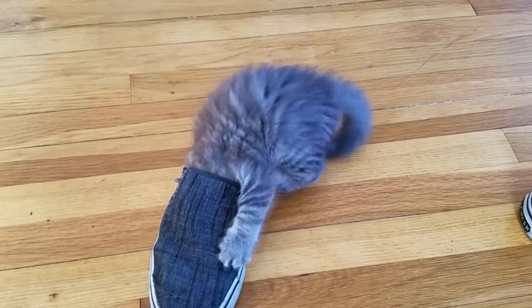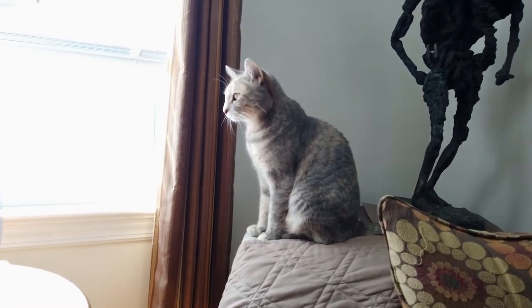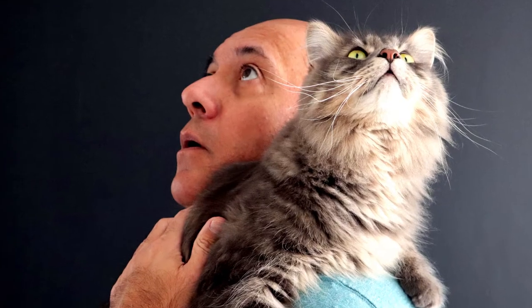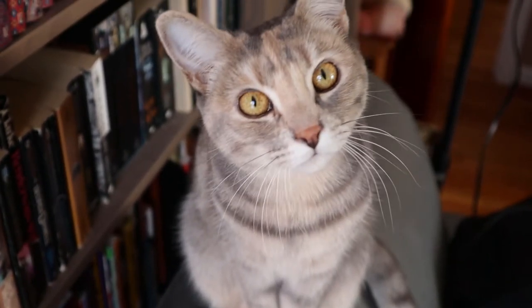All of our cats do odd things but there are some things that are more common than others. We can only guess at the explanations for some of these behaviors because we're not cats, but some of them might indicate that there is a problem. But mostly they just show that there's a gap between our species. I'm sure that I do many strange things that they don't understand.